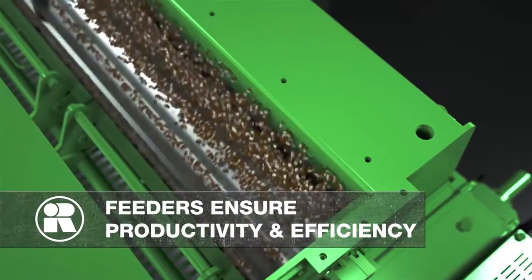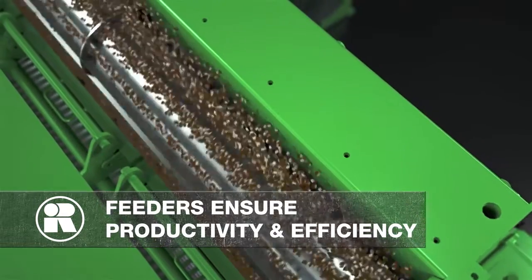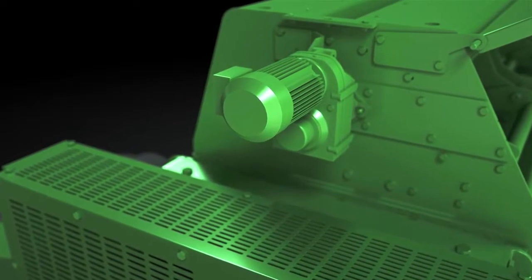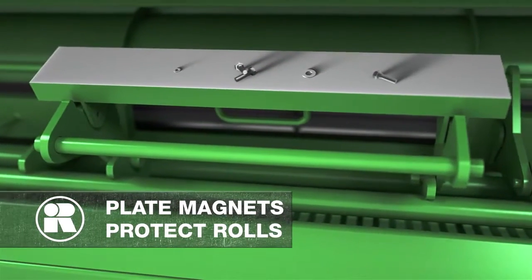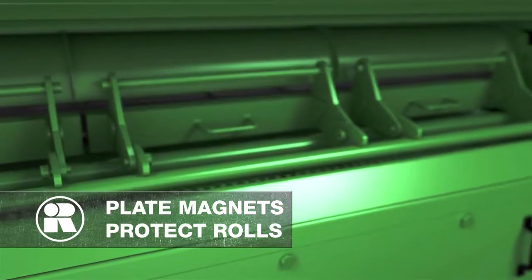High-capacity, high-volume feeders ensure greater productivity and efficiency by delivering product evenly across the length of the rolls. The feeder, when equipped with a variable frequency drive, maximizes feed rate control. High-strength swing-out plate magnets strategically located on the feeder protect the rolls from being damaged by ferrous materials.